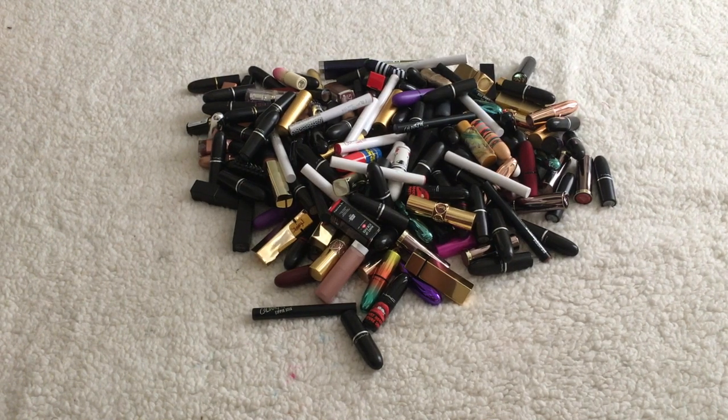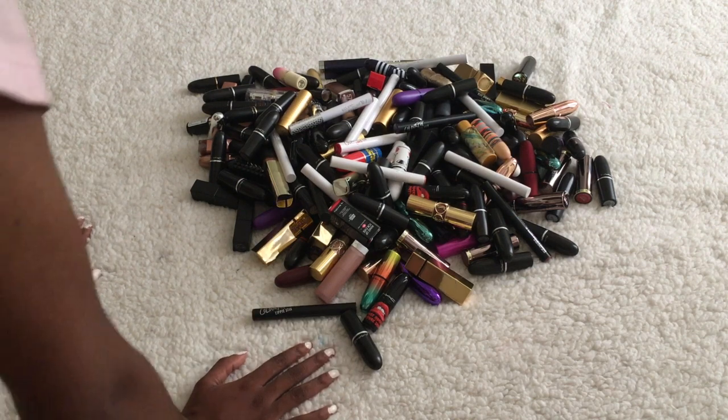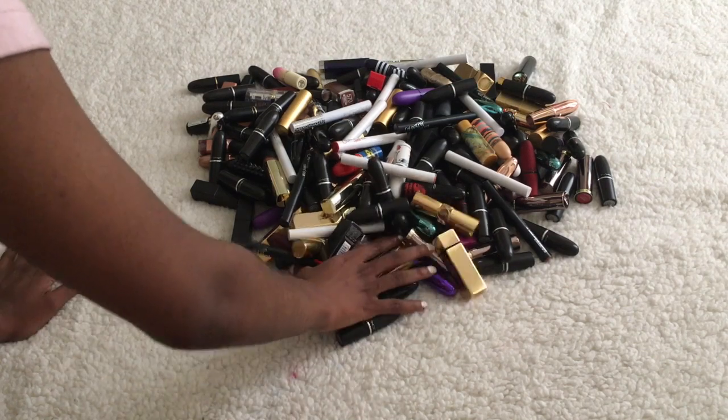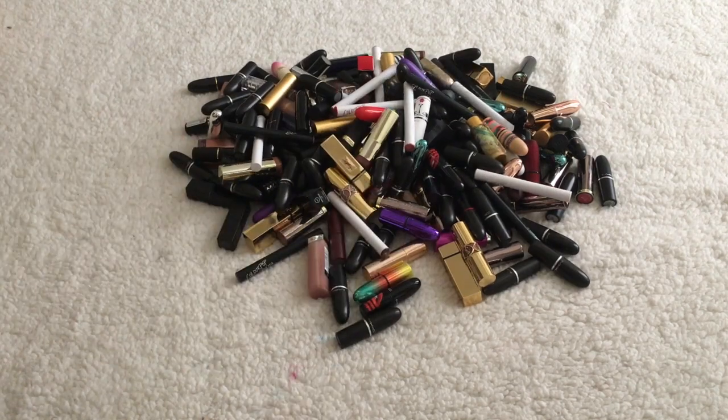This is going to be my traditional lipstick declutter. Right now I have everything in a big pile and I'm going to do my traditional lipsticks and my lip liners in this video. I feel like the liquid lipsticks would make this too long, so that will be a separate video. I'm going to pull out all of my Mac lipsticks first since I know I have a lot of those.